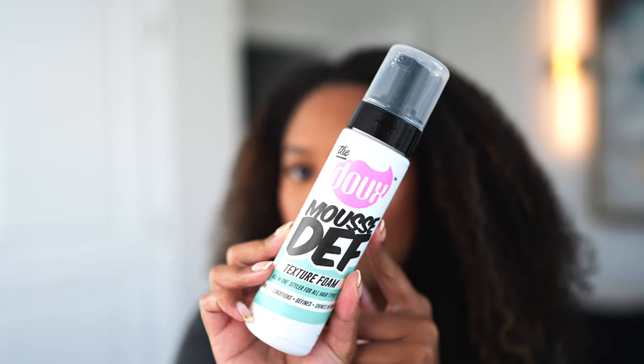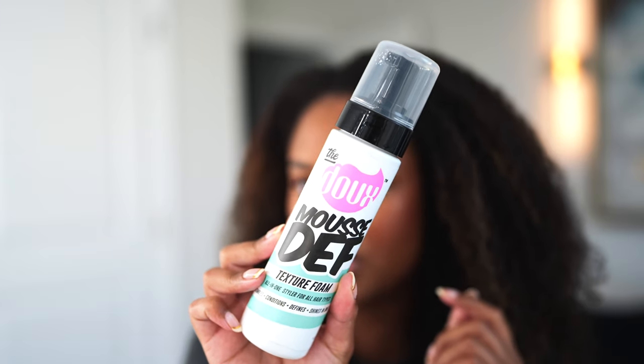Next I'm just going to grab our girl, Ms. Mousse Deaf texture styling foam. We are already besties with this girl over here. I'm literally just going to kind of haphazardly pull this through my hair. I'm not too worried about things being perfect because we are just putting everything in a ponytail, but we do still want a little bit of curl definition, right? So we don't want it to be just completely puffy back there. So I'm just going to slap that in here.